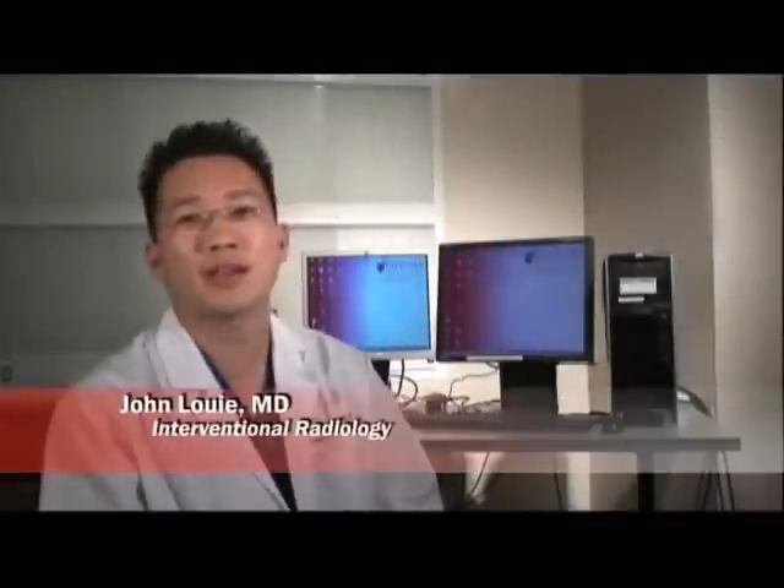Hello, my name is Dr. John Louie and I'm an interventional radiologist at Stanford University. Today I'll be talking about chemoembolization.